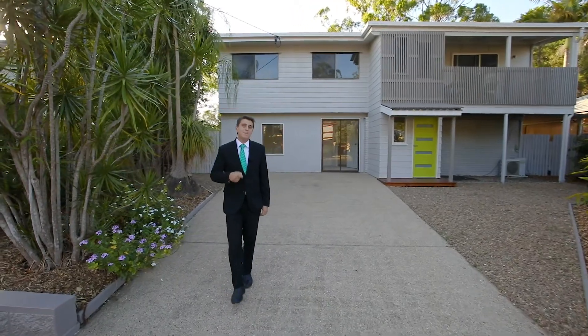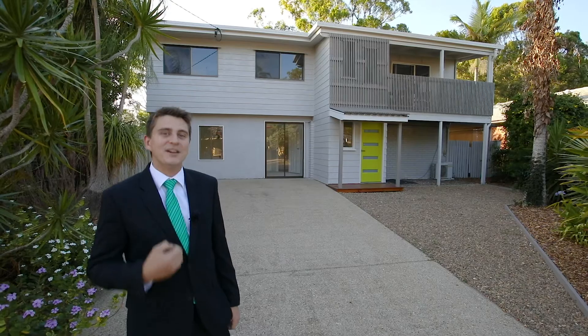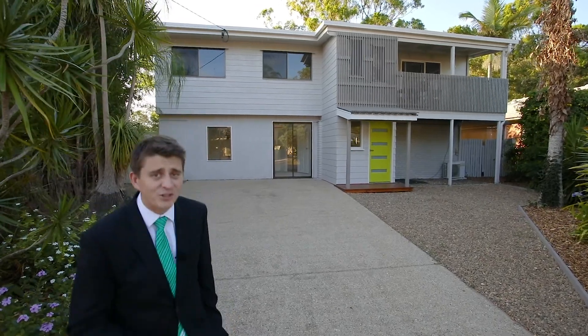Close to Warner Shopping Centre, both public and private schools, and everything else important, welcome to 72 Namboree Drive. You've got to check this one out.